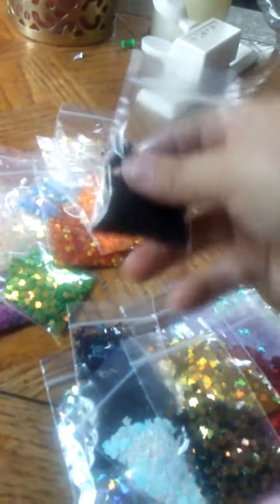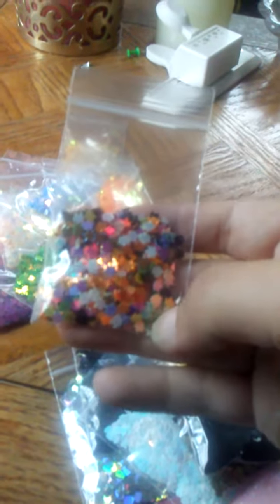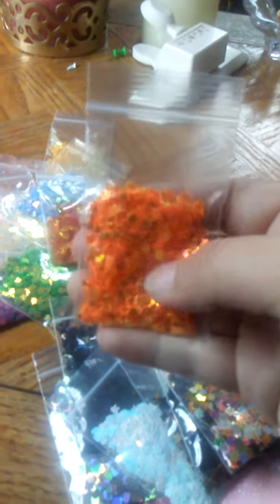These are the black, these are the multi. You've got your orange, your red — and these are all iridescent, ladies. Your green, beautiful blue — I love these.